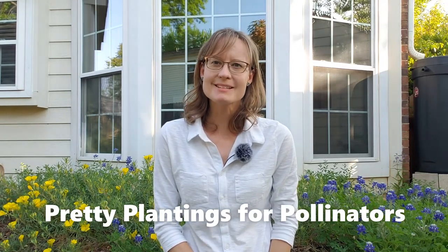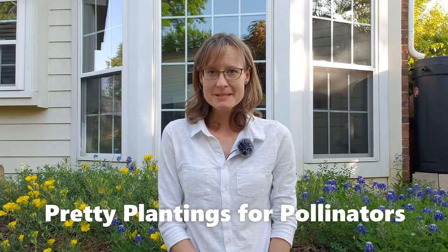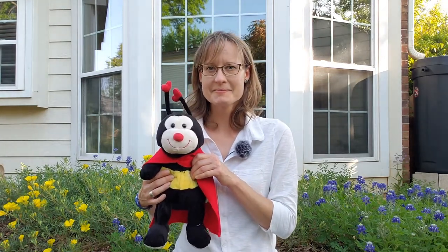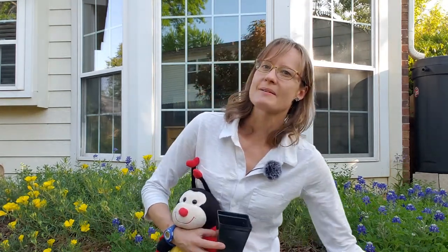Hello! Welcome to Pretty Plantings for Pollinators. My name is Betsy and I'm so glad you joined me today. Today we're going to learn about three things. One, some amazing animals that we call pollinators that help plants to grow. Two, some plants that are beautiful and easy to grow and will bring pollinators to your home. And three, how to actually plant and care for these plants so that you can enjoy the pollinators all summer long.